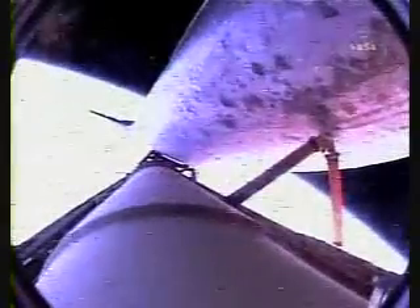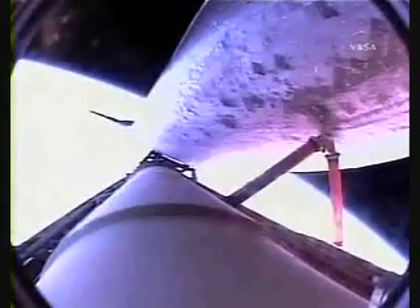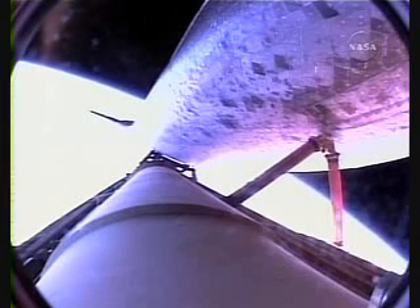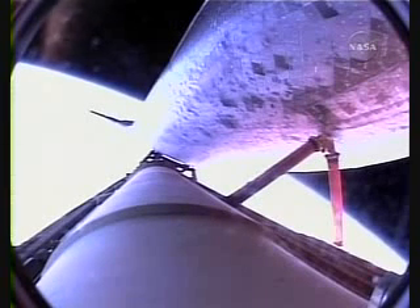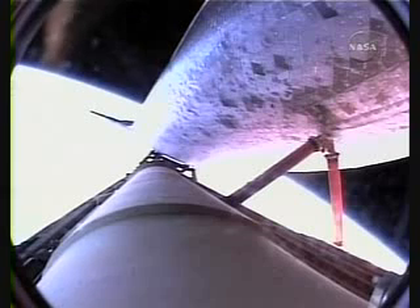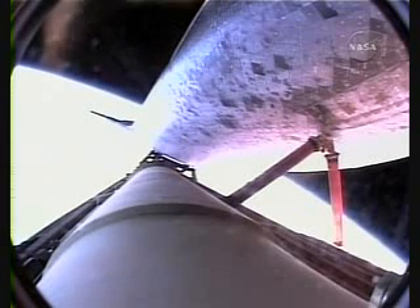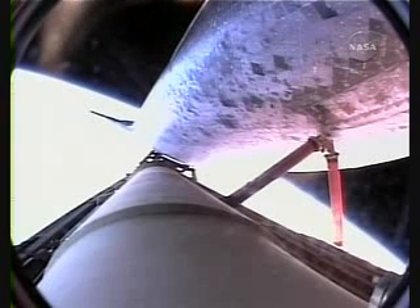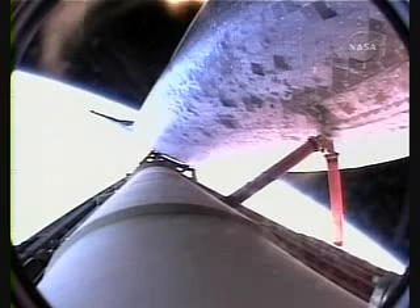Discovery 615 miles downrange from the Kennedy Space Center, looking great. Engines are now throttling back. Less than a minute of powered flight remaining for Discovery, traveling 14,000 miles an hour, almost 700 miles downrange from the Kennedy Space Center. Discovery passing 23,000 feet per second at the eight-minute mark into the flight. Flawless ascent so far for the orbiter.